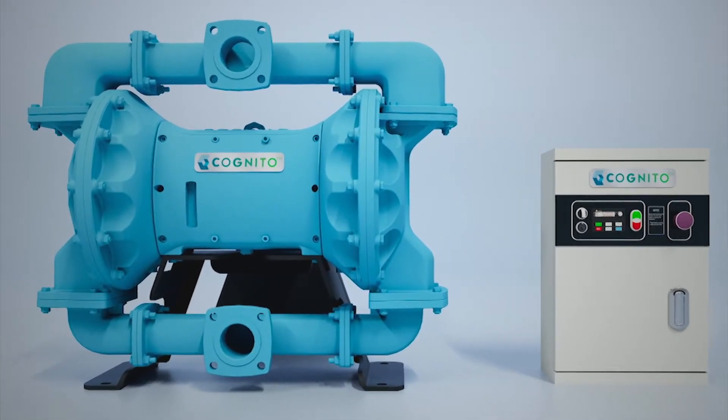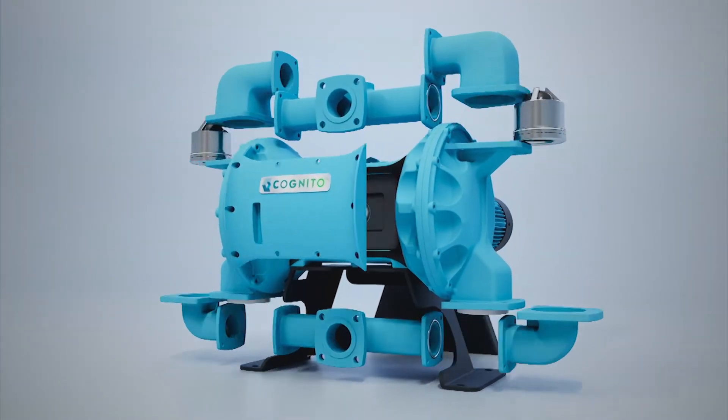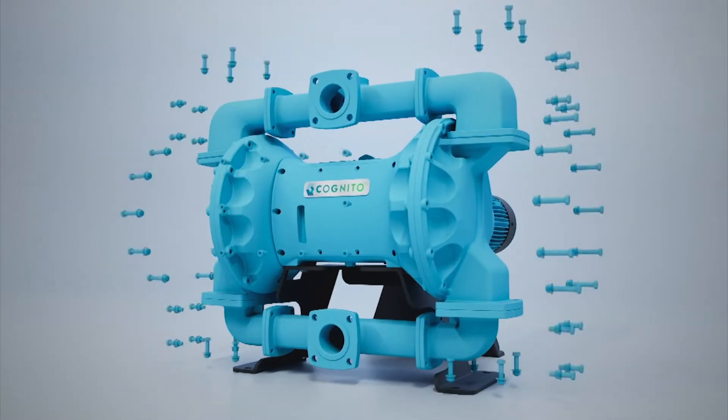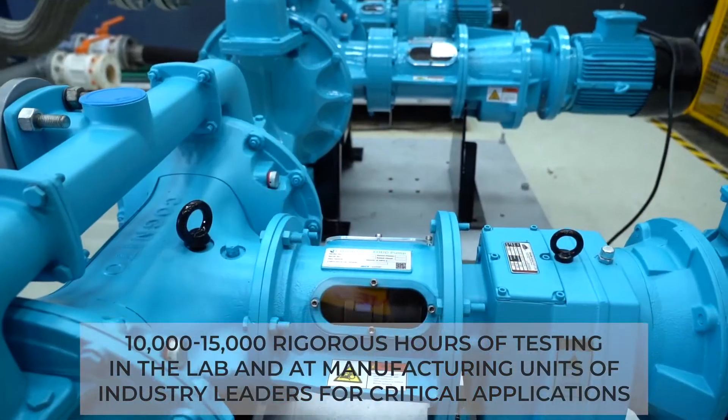Cognito Electrically Operated Double Diaphragm Pump. Cognito EODD is a smart IoT-enabled pump designed and developed at IDEX world-class centre of excellence. These pumps are tested in the most stressful conditions of their life cycle with different fluids.